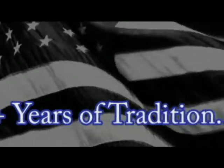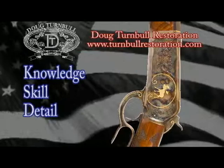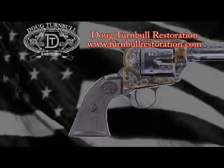Over 20 years of honoring gun makers' traditions, over 15,000 firearms accurately restored, Doug Turnbull Restoration has the knowledge, skill, and keen eye for detail that can restore your vintage firearm to its original condition and preserve the history it represents.